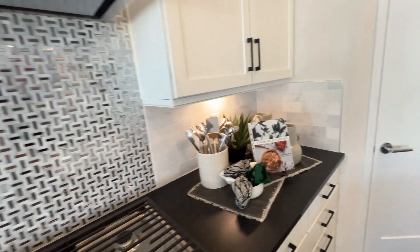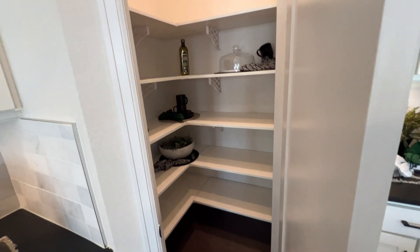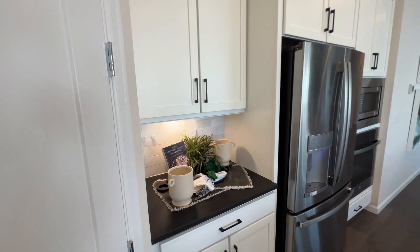Nice backsplash — very pretty. There's a lot of space in the pantry and a coffee bar area as well.